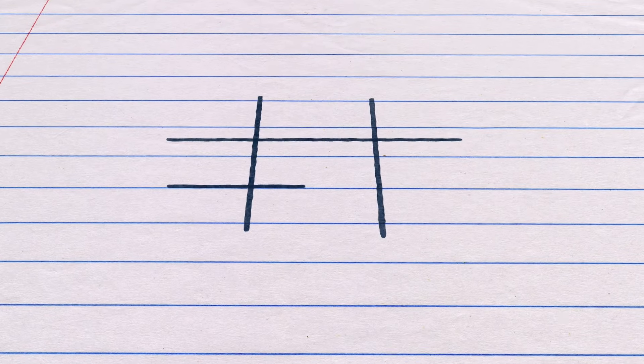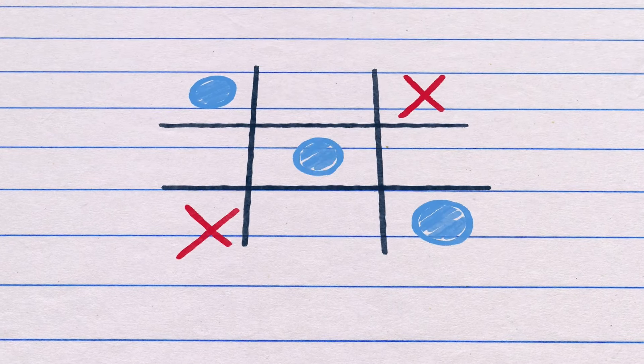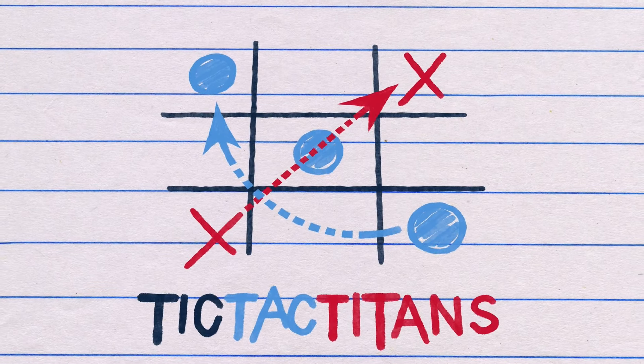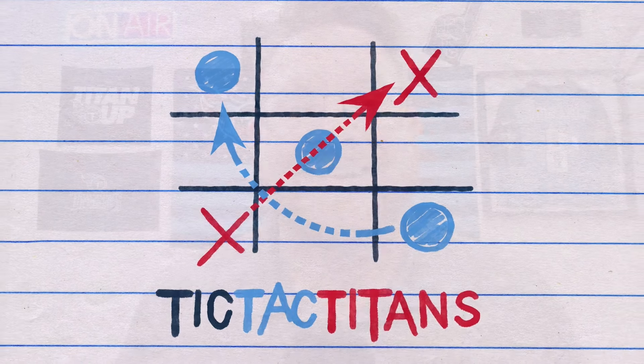Ernest Jones is already the best linebacker on the Tennessee Titans. I'll show you what I saw on tape on today's film breakdown from Tic Tac Titans. Welcome in to another film breakdown from Tic Tac Titans, your home for Tennessee Titans X's and O's.